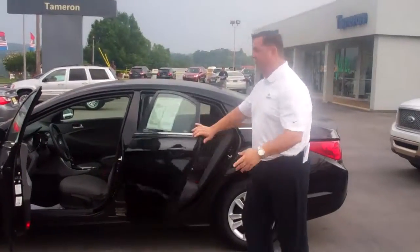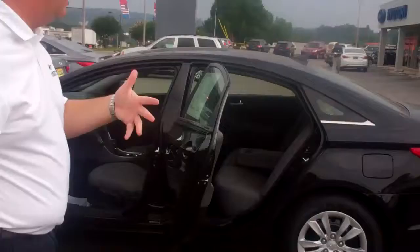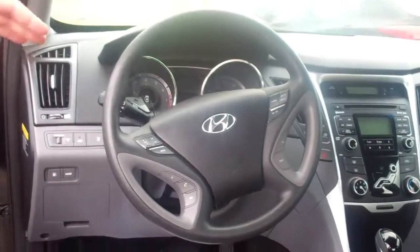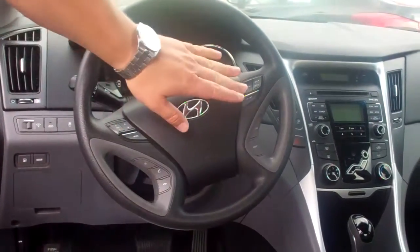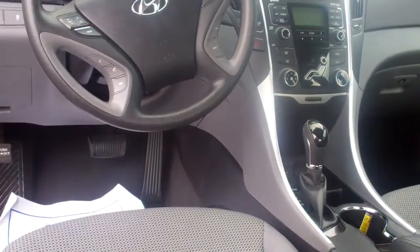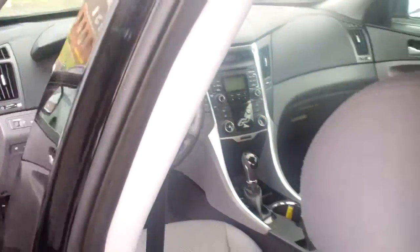I want you to take a look at both of them. As you can see, they're very nicely equipped. This one has power windows and locks with outside mirror controls, steering wheel controls for the radio, Bluetooth, and cruise control. It's equipped with an AM, FM, XM radio with a CD player. Very nice vehicle.